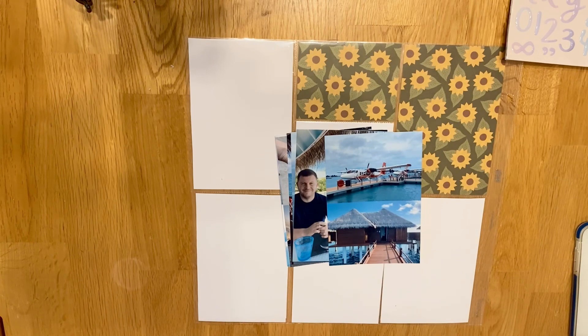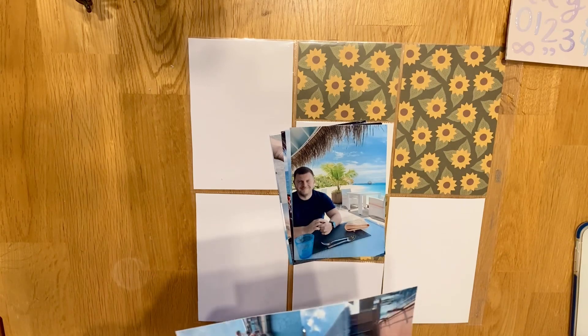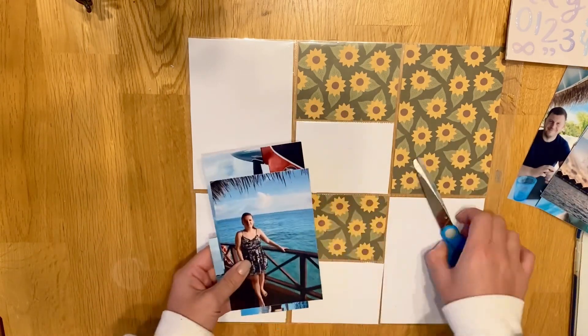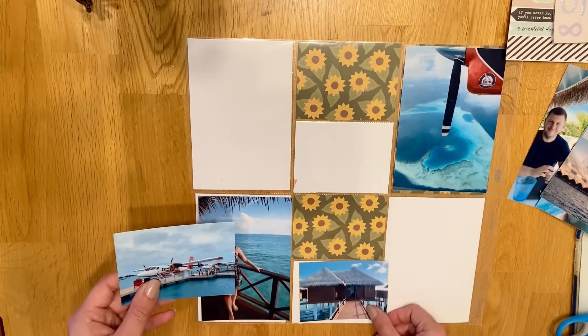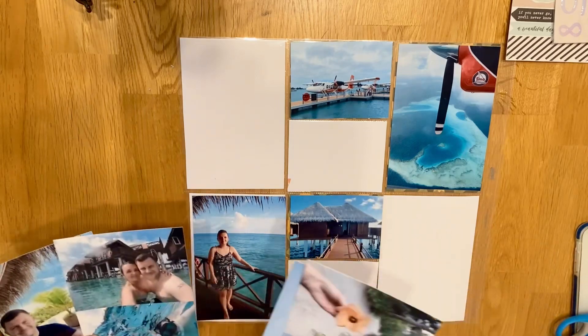We booked the Maldives back in January — you saw it in week one of my project life — but we didn't tell anyone. We didn't tell any of our family and friends because we just didn't want to get disappointed. We didn't want to say we're going to the Maldives and then have it cancelled due to Covid, because we didn't know how it was going to be coming into the winter. But we managed to go and it all went smoothly.